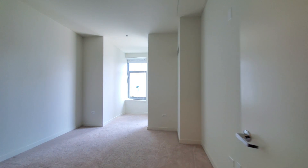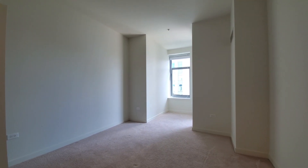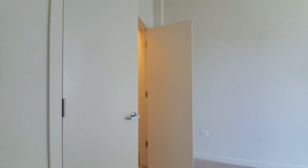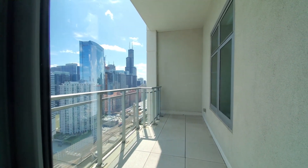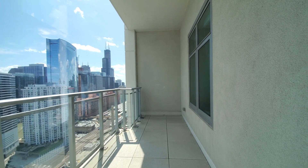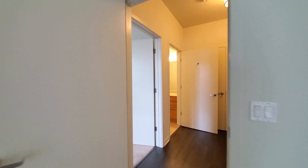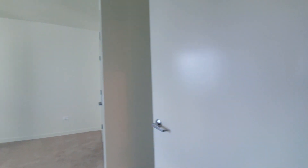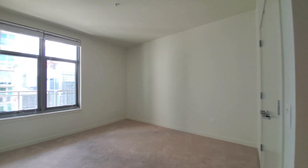The second bedroom is also carpeted with a nice wide closet, and you have a walk-out to a second balcony. The balconies are a nice size and they're sheltered. The third bedroom has plenty of space for any size furniture.